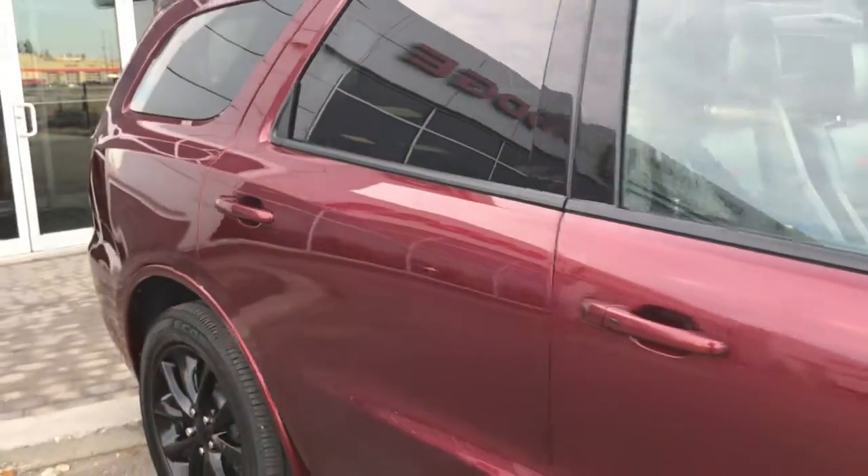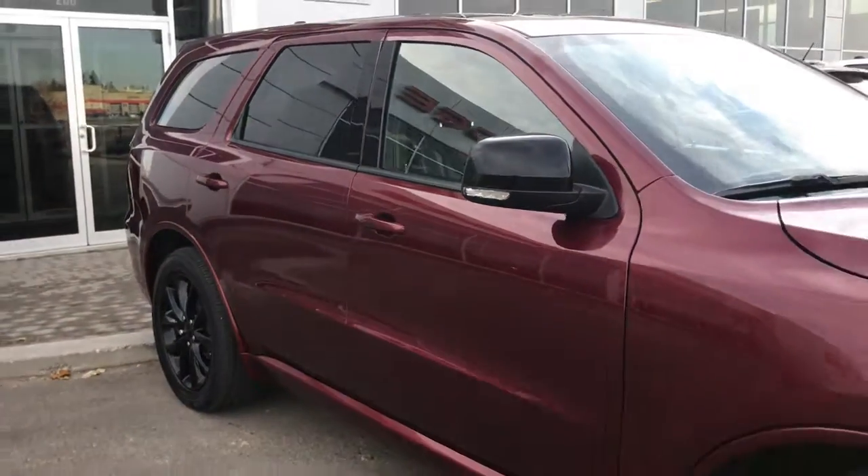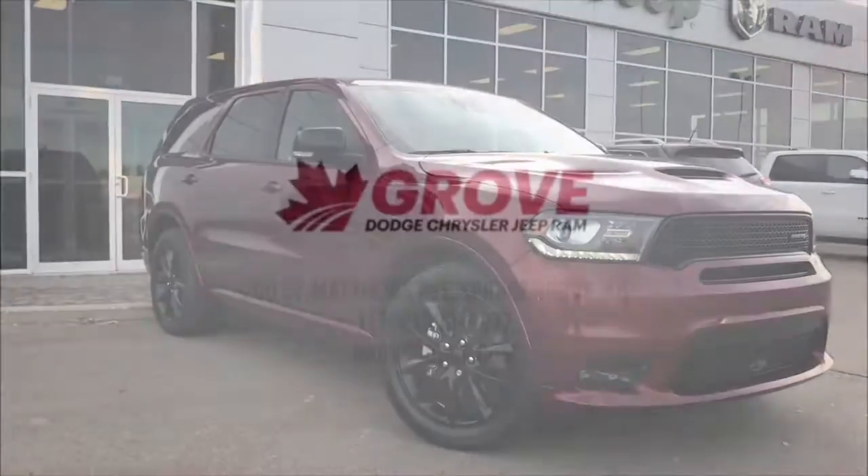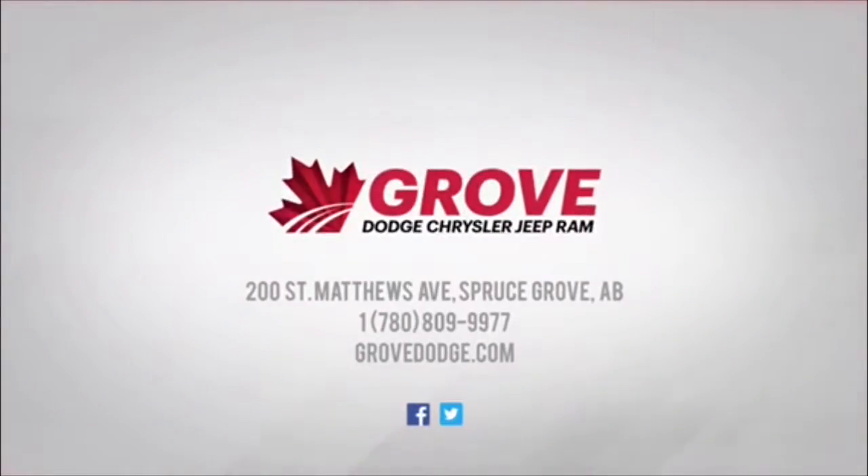If you'd like to take this gorgeous SUV for a test drive, we're located at 200 St. Matthews Avenue in Spruce Grove, Alberta, and hopefully we'll see you soon. Take care!